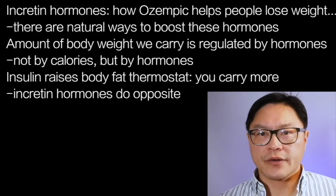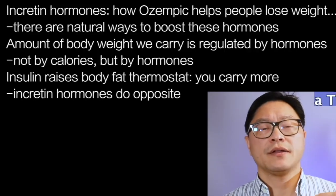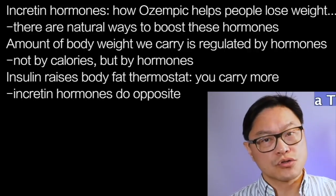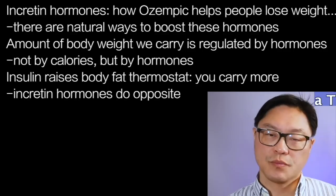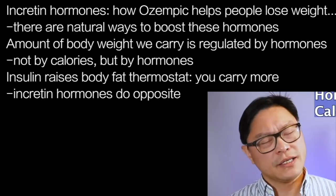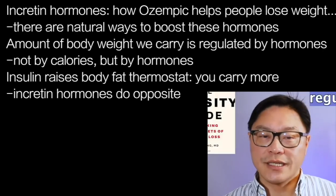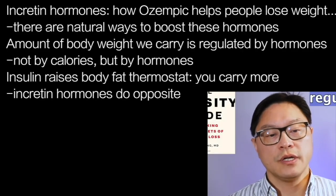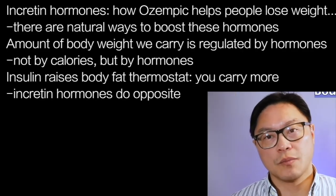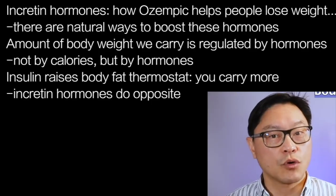The amount of body fat that we carry is regulated much like a thermostat. When the amount of body fat goes too high, our body actually secretes hormones to bring it back down to normal. It's really not based on calories, it's based on hormones, such as insulin, which is what we talked about in my book, The Obesity Code. Insulin is a hormone that raises that body fat thermostat so that you carry more body fat.